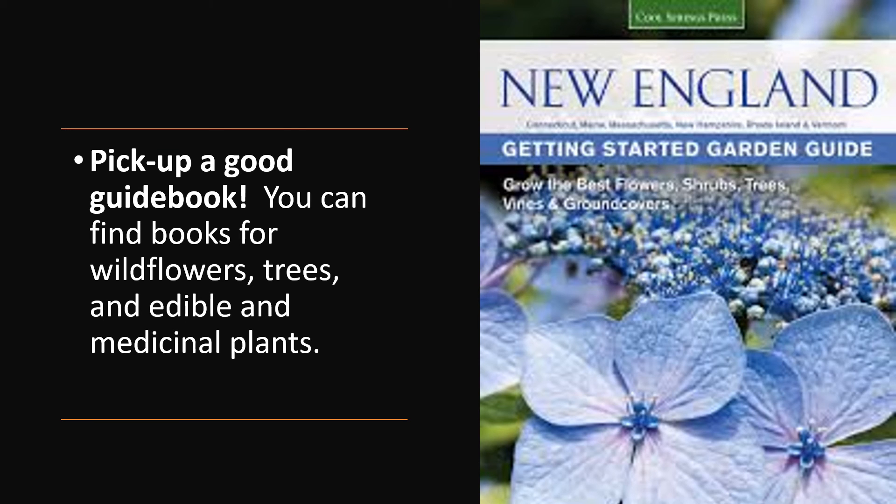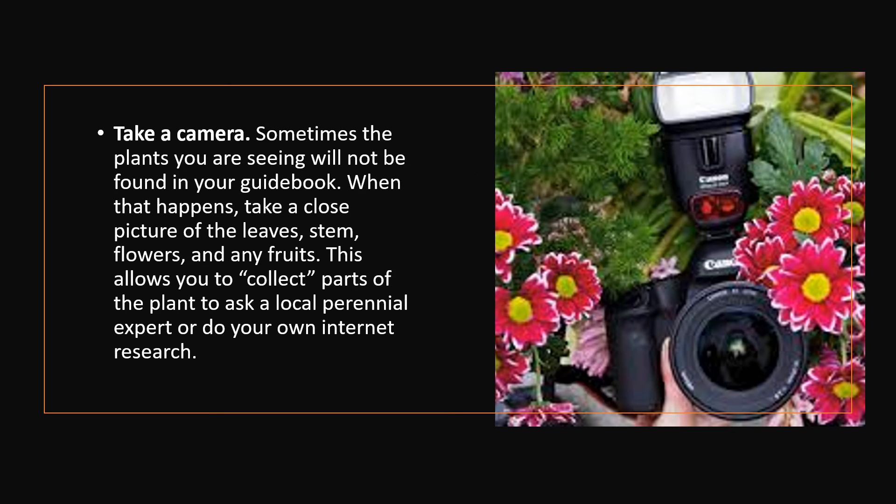Take up a good guidebook. You can find books for wildflowers, trees, and edible and medicinal plants. Take a camera. Sometimes the plants you are seeing will not be found in your guidebook. When that happens, take a close picture of the leaves, stem, flowers, and any fruits. This allows you to collect parts of the plant to ask a local perennial expert or do your own research.